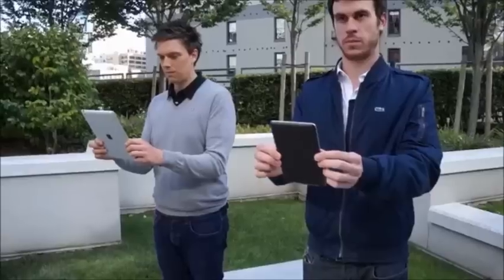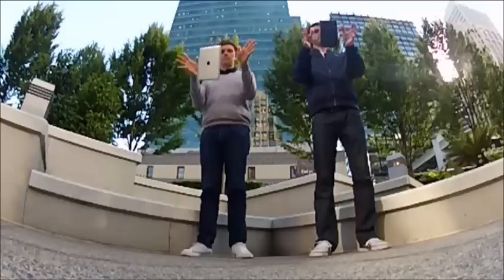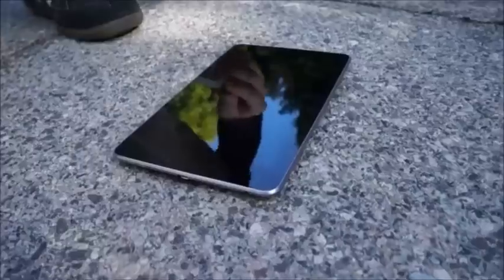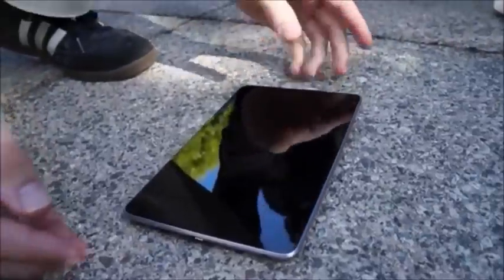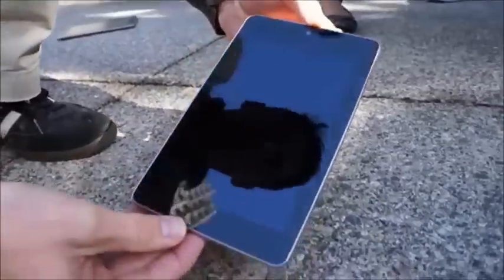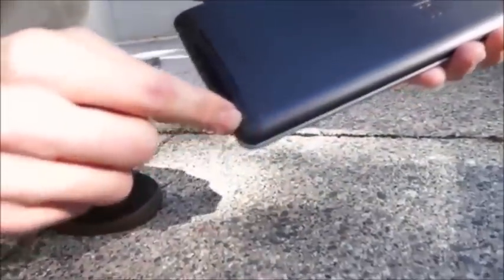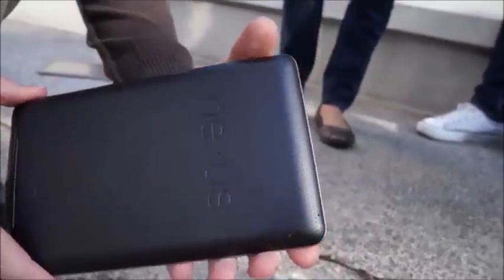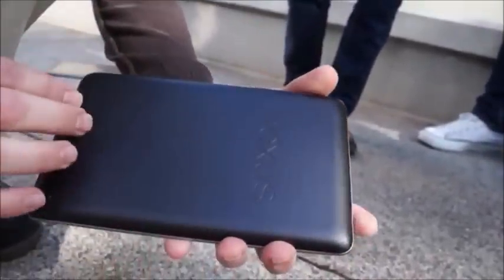3, 2, 1. So let's start by looking at the Nexus 7. Looks like the screen is okay — don't see any major damage on the glass. There are some scuffs here towards the back right-hand corner, not as noticeable because of the black backing, but overall it seems to have survived.